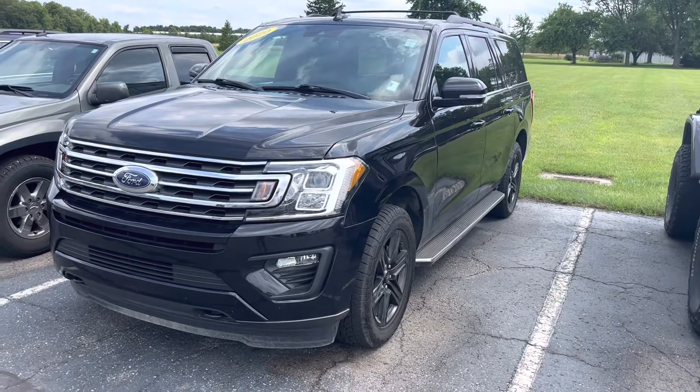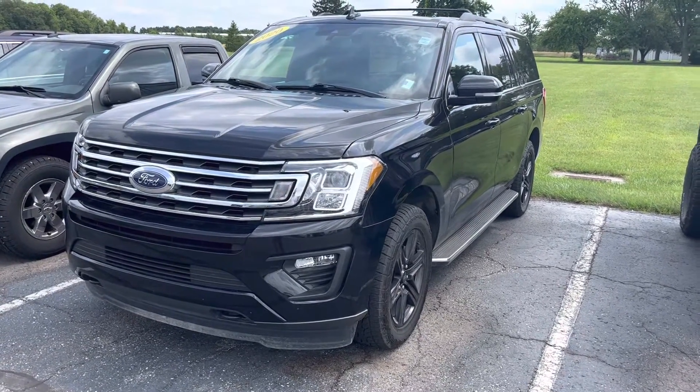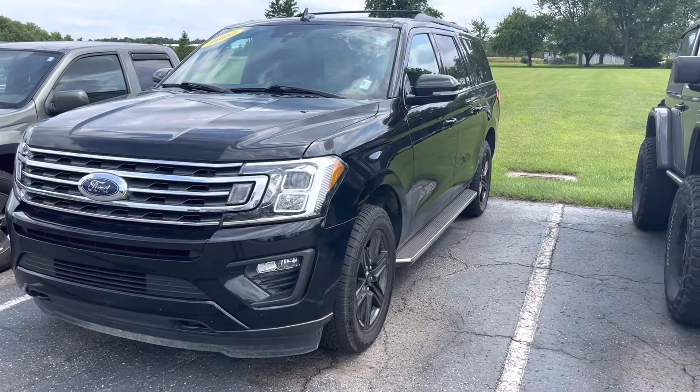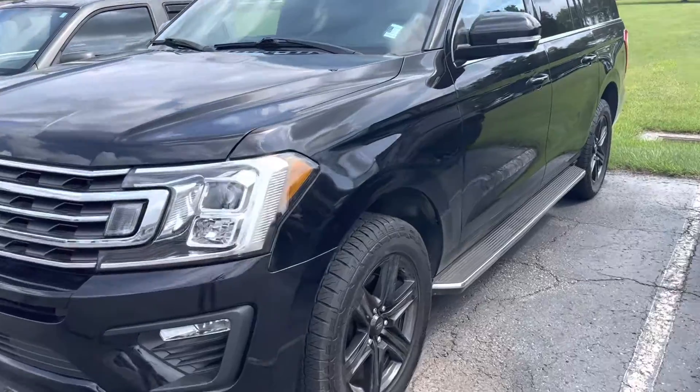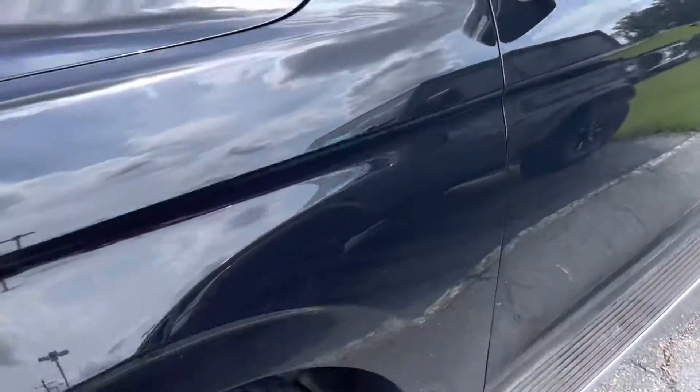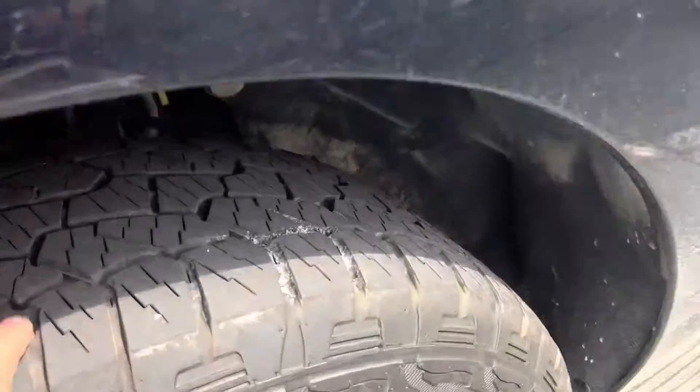Hey, this is Carter out here at Terry Hendricks Chrysler. We're at our detail shop right now. This vehicle has not been cleaned up, so this is how it came in to us. I'm just going to go around everything and show you the condition it's in right now, starting here on the driver's side.